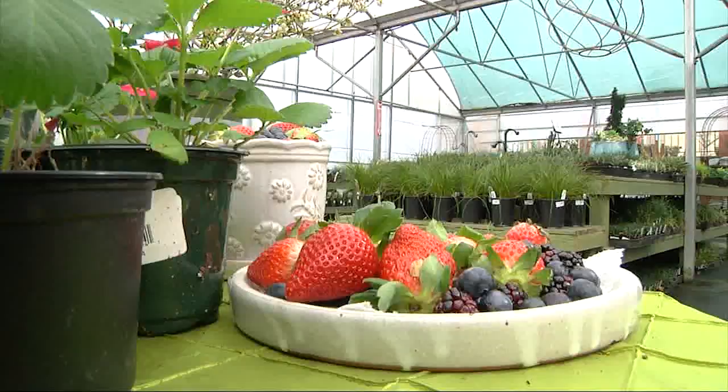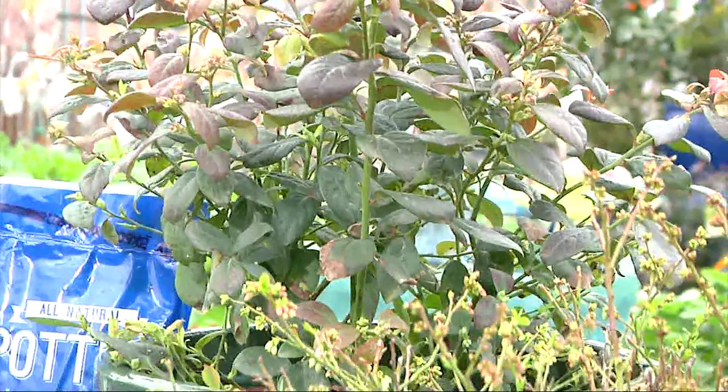Well, first of all, berries need full sun. So you want to make sure you have at least six hours of sun a day in order to grow them. Some of the varieties I'm going to talk about here can go in small spaces and can be put in pots on your patio.